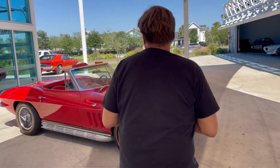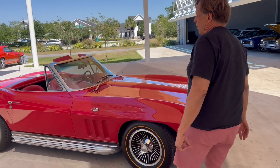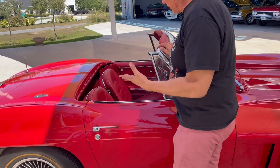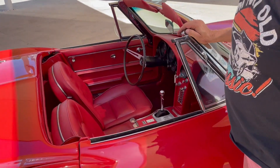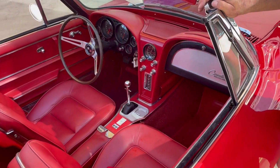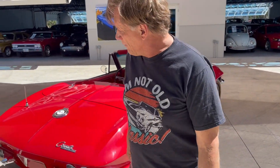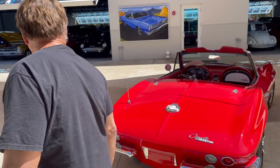It's an older restoration, maybe 10-12 years old, but it's a four-speed car. It's got a brand new white convertible top. The interior has all been completely redone and restored — it is just amazing. Underneath this car is amazing too. Here you go, 1965 Corvette — that's when the cars had some style.